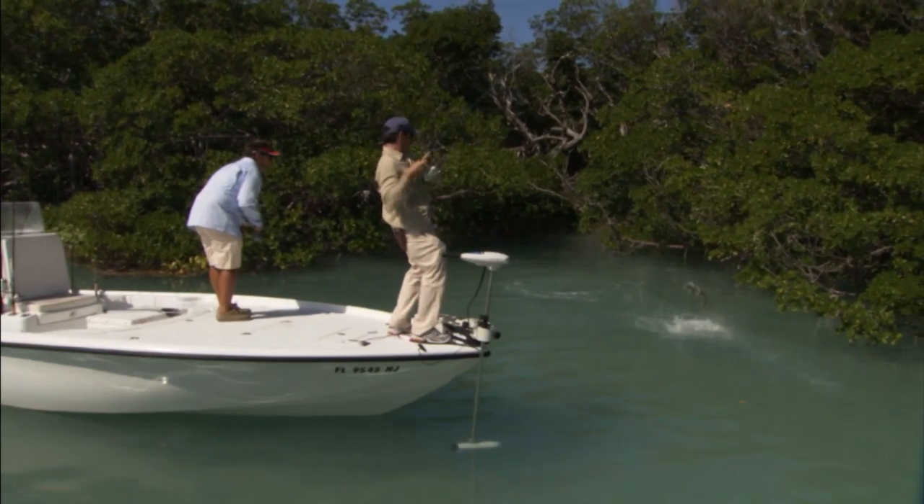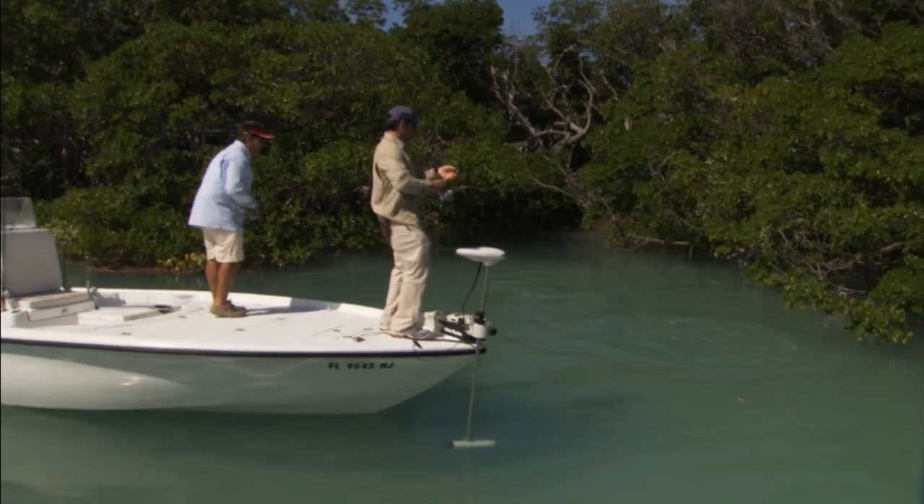He's looking right at the surface — bam! Nice! Good work! Nice job! How about that? That's so cool.